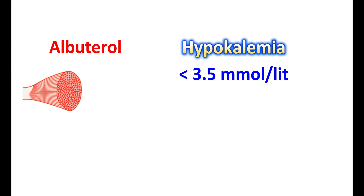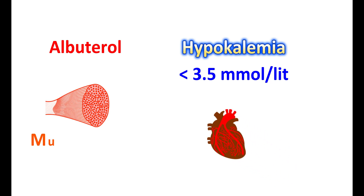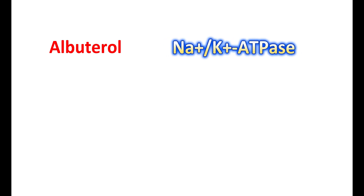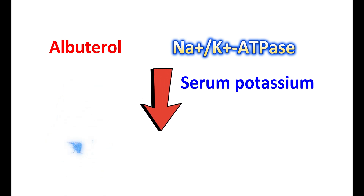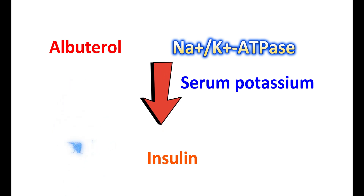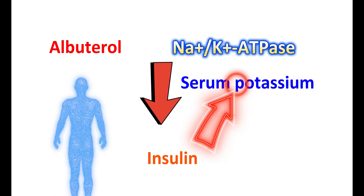Albuterol can produce hypokalemia, where serum potassium levels may be reduced to less than 3.5 millimoles per liter. This decreased potassium level can affect skeletal muscles and heart function, producing muscle weakness, fatigue, muscle cramps, and irregular heartbeats. Therefore, overuse of albuterol should be avoided. Albuterol stimulates the sodium-potassium ATPase pump, which moves potassium ions from the extracellular space into cells. With higher levels of albuterol, these pumps are more activated, leading to decreased serum potassium and transient hypokalemia. Albuterol can also trigger the release of insulin, which may further reduce potassium levels.